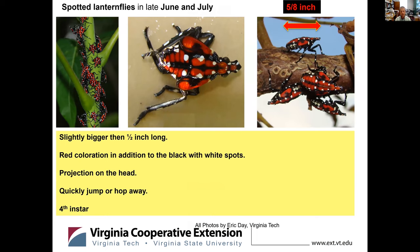Starting in late June and early July, we get the fourth instar. The fourth instar is still wingless but has the red coloration, still black with some white spots, still with the same projection on the head. Again, they will very quickly jump or hop away when you encounter them. The one in the middle of the picture is not hopping very far because it's caught on a sticky band — one of the monitoring tools for this particular insect.